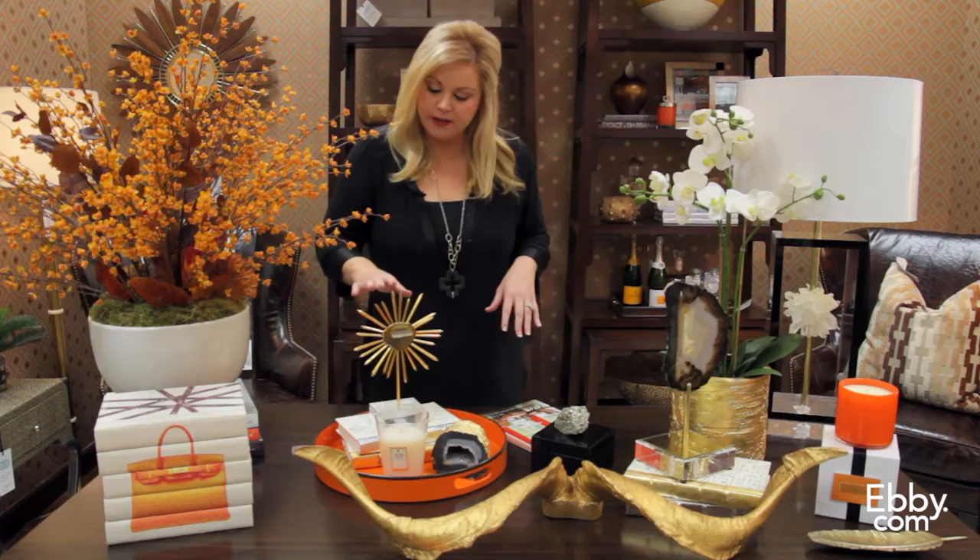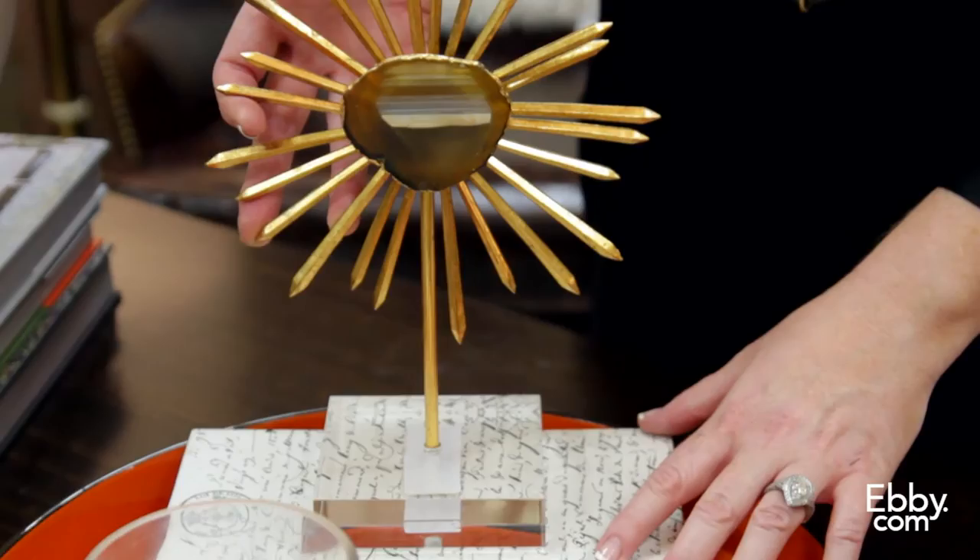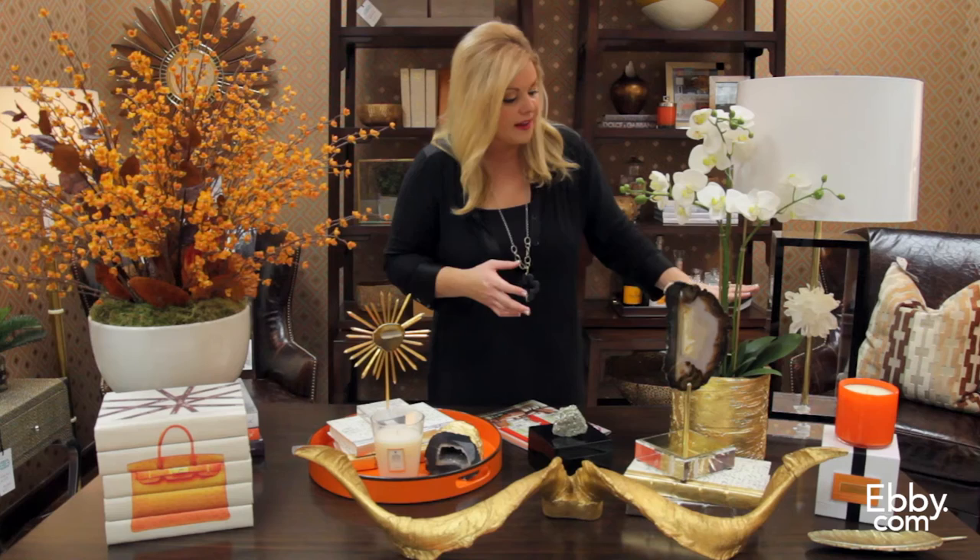Here you see a beautiful agate slice that's been put on a starburst mirror. This is one of my favorite lamps we have here at IBB right now — this brass rod that runs through the acrylic, and they did that starburst shape with the cork.